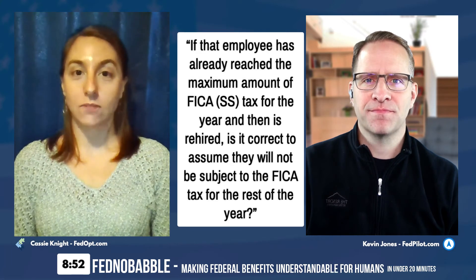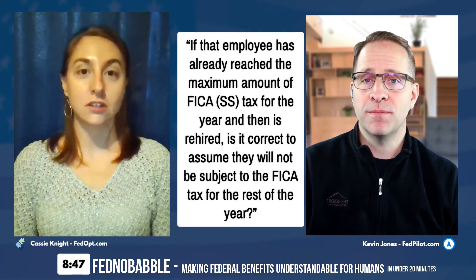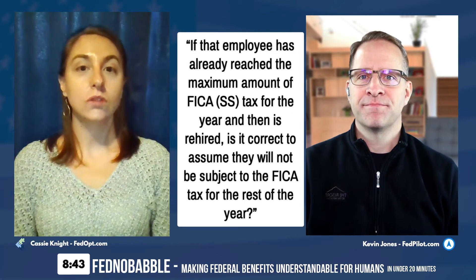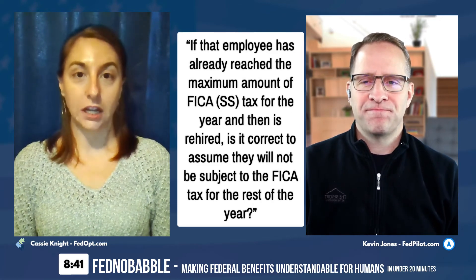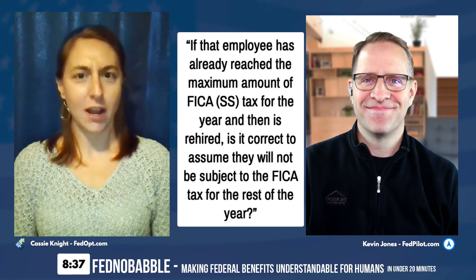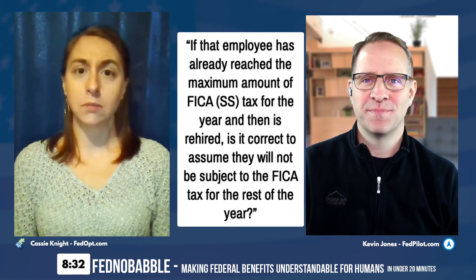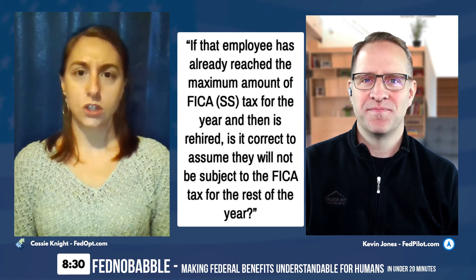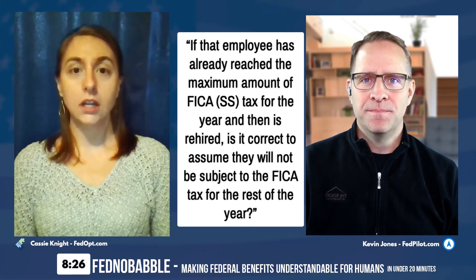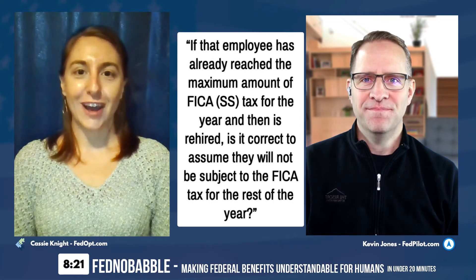Just because you've met the cap for Social Security does not mean you've met the cap for Medicare. Medicare still takes contributions because there is no limit to the amount you contribute to Medicare. Social Security has a cap on the amount you contribute per year — Medicare does not. Just be aware of that.